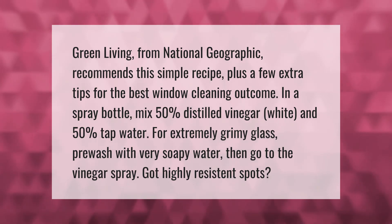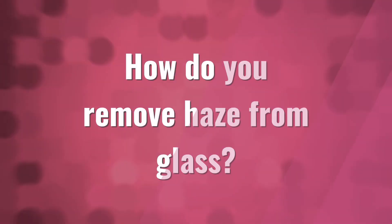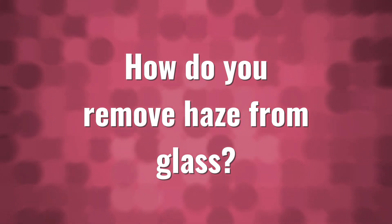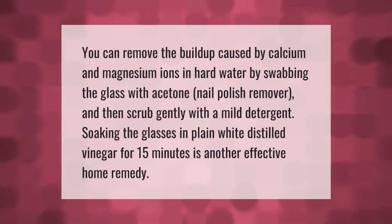Got highly resistant spots? You can remove the buildup caused by calcium and magnesium ions in hard water by swabbing the glass with acetone nail polish remover, then scrubbing gently with a mild detergent. Soaking the glass in plain white distilled vinegar for 15 minutes is another effective home remedy.